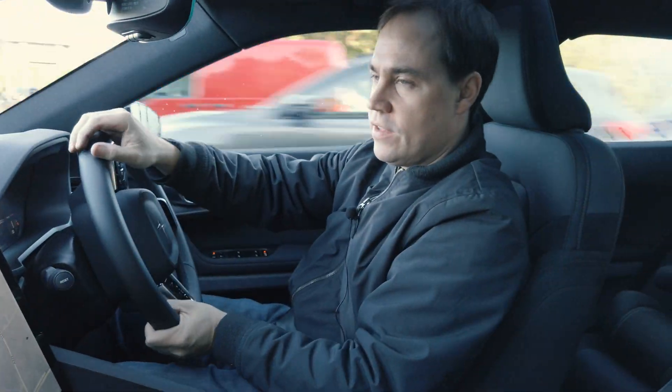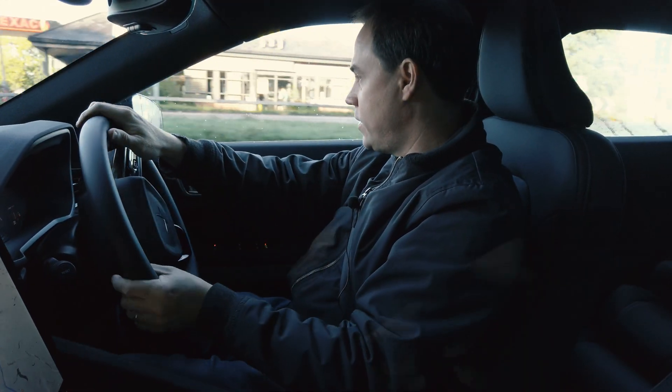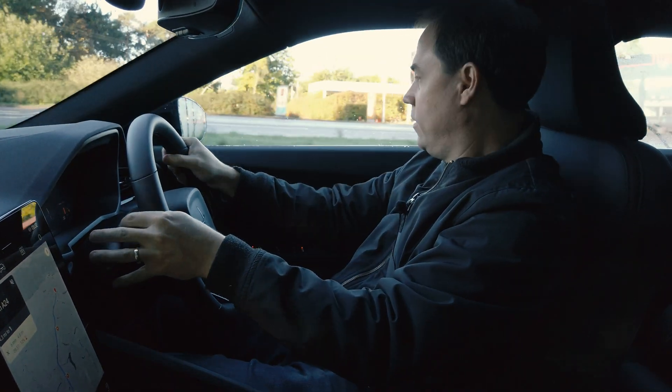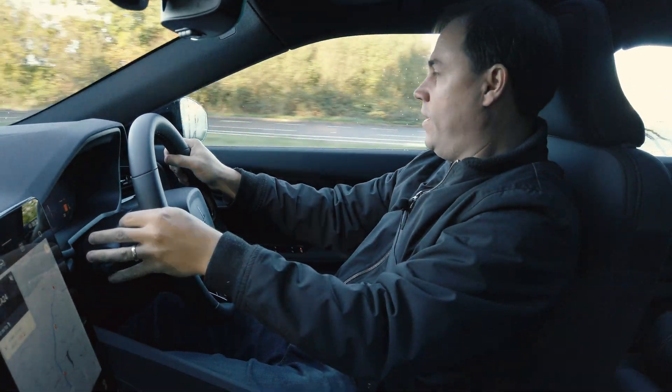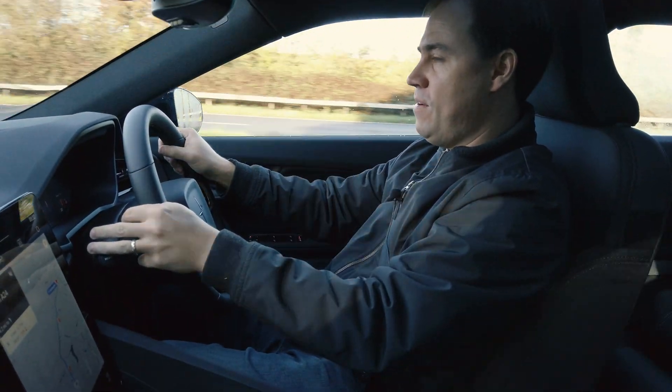I love the acceleration on this car — it's pretty impressive. This is a little stretch of road where you can actually accelerate quite easily from a slow speed. Foot to the floor — let's go! Oh, it really does throw you back into the seat. That's something I don't think I'm ever going to get tired of.